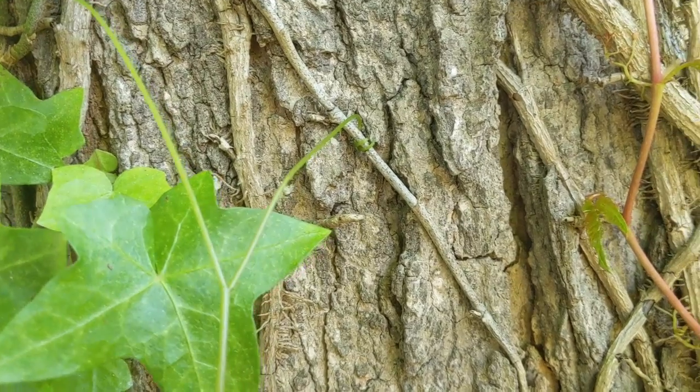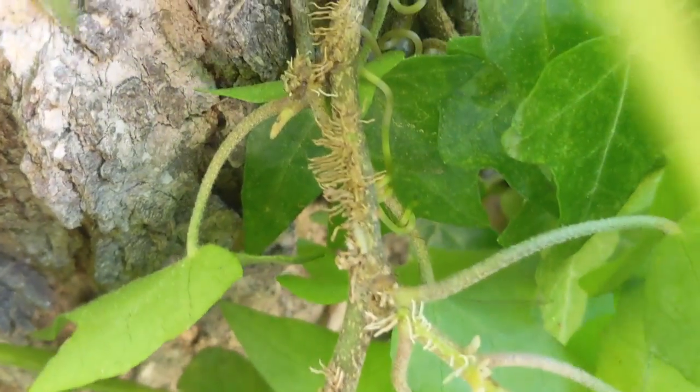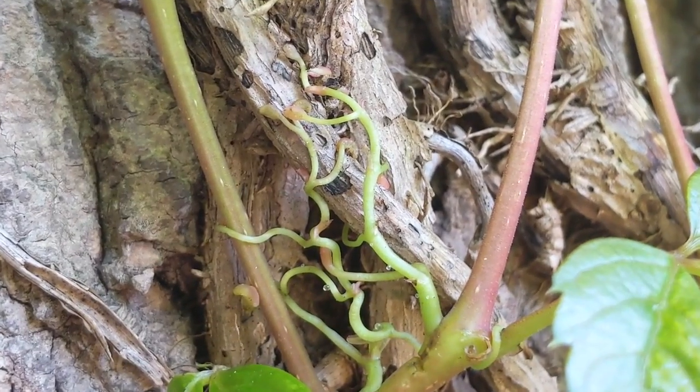So we found some vines. Vines are really unique stems because they use other stems to climb up and access the sun's light. It's so neat. Take a close look — you can see they have little climbers that grab on and hold on to the trunk so they can climb up to reach the sun's light.